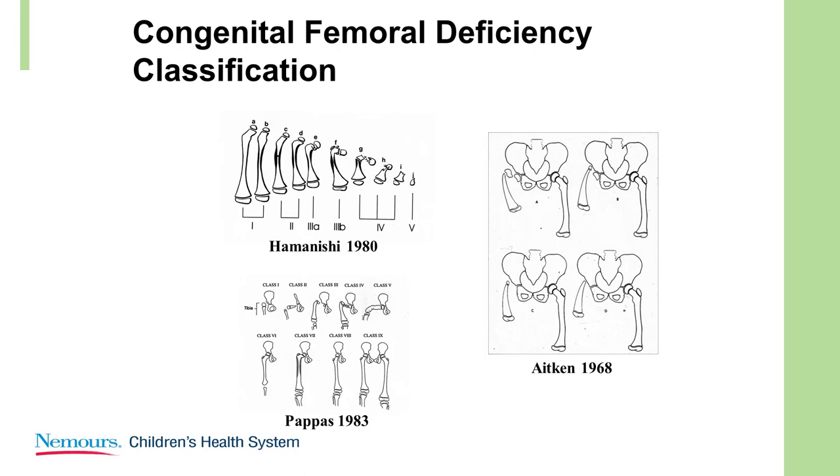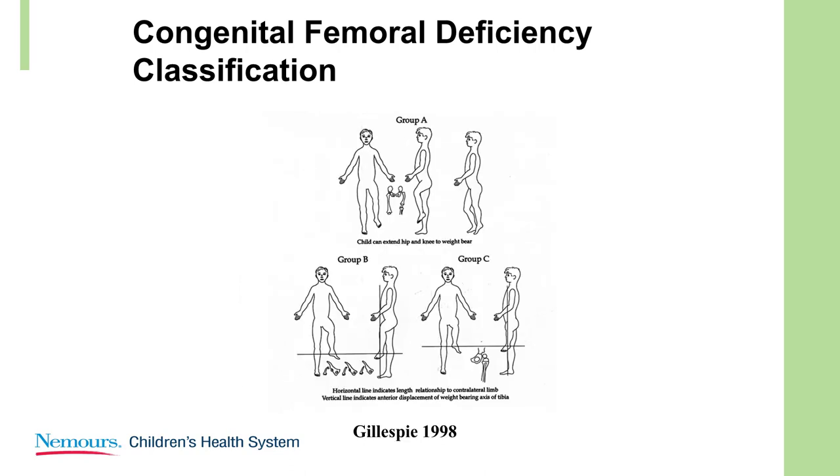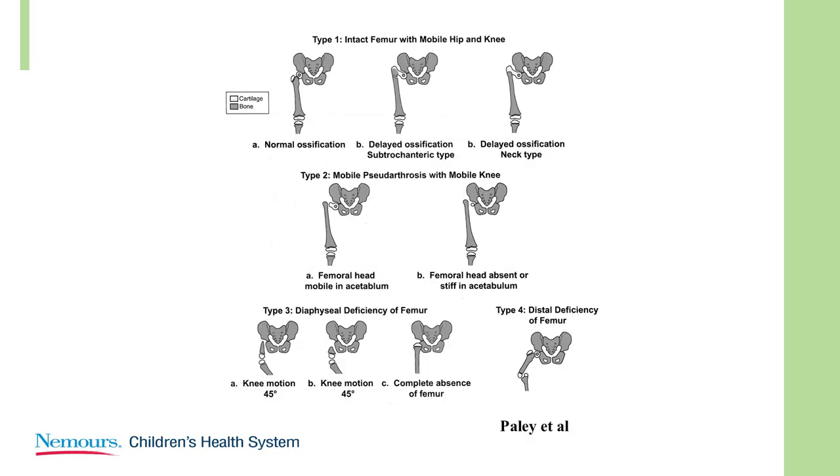They're descriptive, but don't really help you understand how to treat. The Gillespie classification was very practical — three main groups: A and B reconstructable, C probably not reconstructable. Paley's attempt was to demonstrate that if you have the type 1s, you've got an intact femur, so if you realign it, you can expect a reasonably good hip and the opportunity to lengthen in a stable environment.